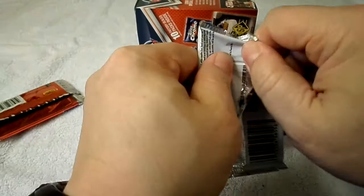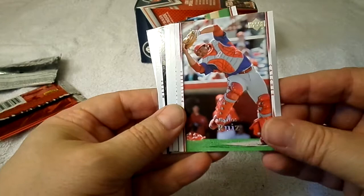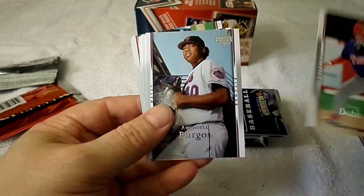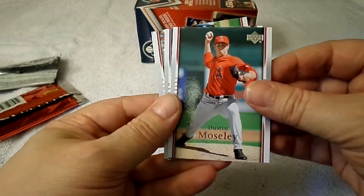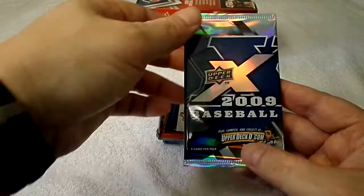2007 Upper Deck Series 2: Jose Guillen, Carlos Ruiz, Adam Wainwright, Craig Dobbs, Ambiorix Burgos, Dustin Mosley, Aramis Ramirez, and Joe Borowski. Next up, 2009 Upper Deck X.